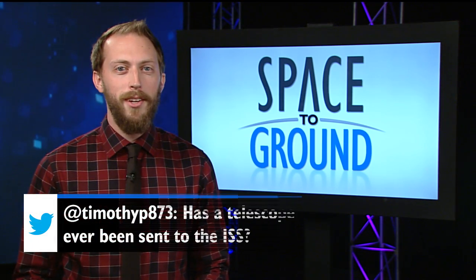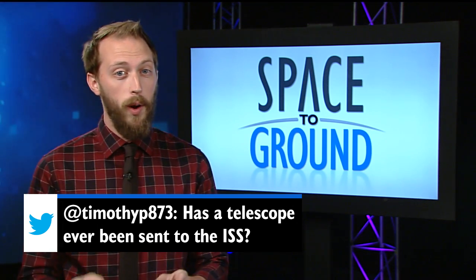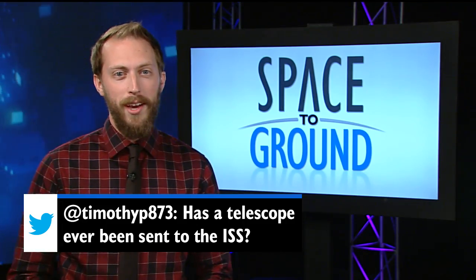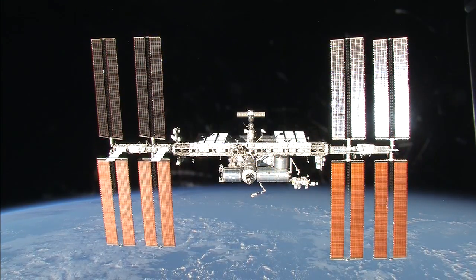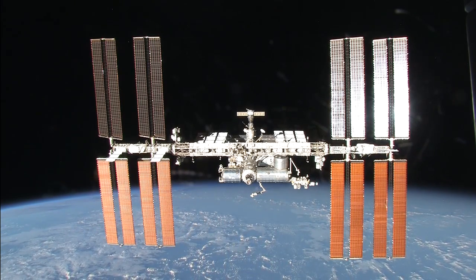This week, Timothy wants to know: has a telescope ever been sent to ISS? Yes, quite a few actually, and they have pointed both at Earth and out into the cosmos. Telescopes on the station study our home planet and the universe in just about every part of the electromagnetic spectrum.